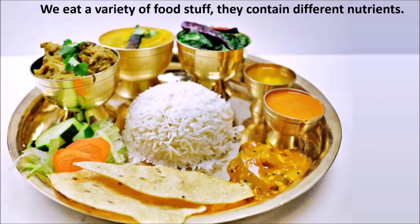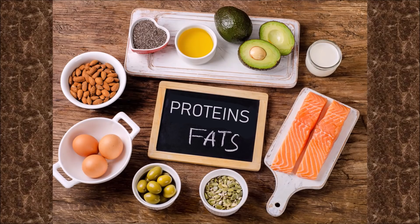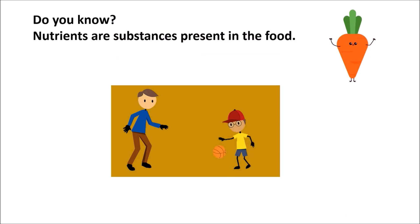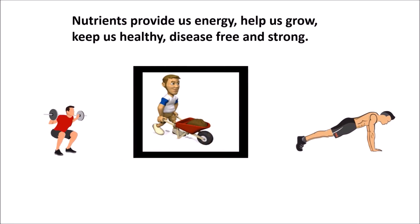We eat a variety of foodstuff. They contain different nutrients like carbohydrates, proteins, fats, vitamins and minerals. Nutrients are substances present in the food. They provide us energy, help us grow, keep us healthy, disease-free and strong.